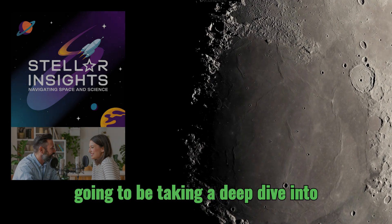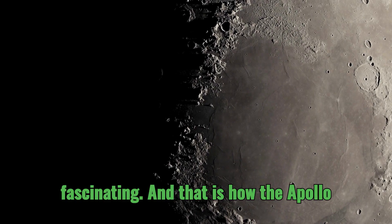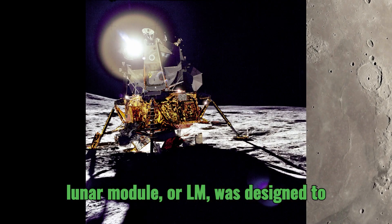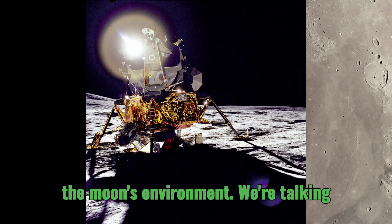Welcome to Stellar Insights. Today we're going to be taking a deep dive into something that I find absolutely fascinating, and that is how the Apollo Lunar Module, or LM, was designed to overcome all the incredible challenges of the moon's environment.